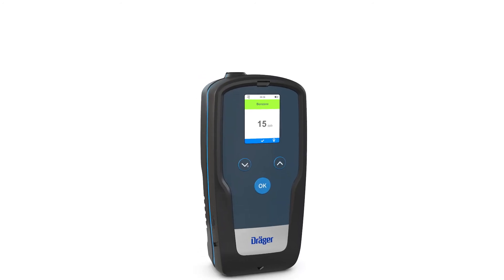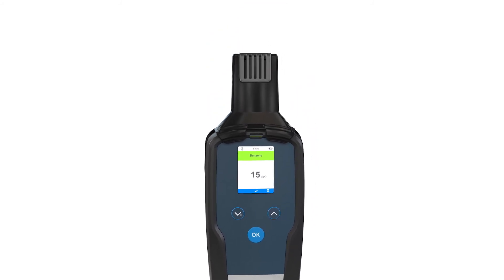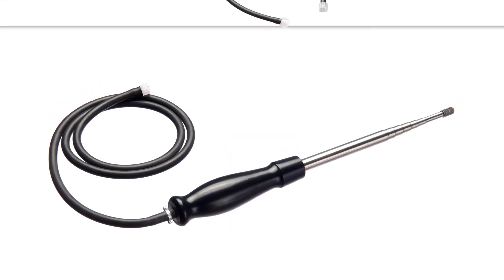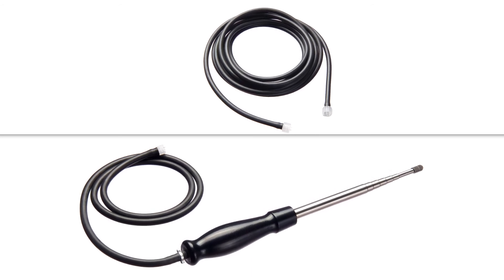When testing confined spaces like ducts, shafts and containers for safe entry, the device can be connected via a coupler to the Draeger XAM pump. A range of probes and hoses in lengths of up to 45 metres allow you to perform tests in hard to reach places.